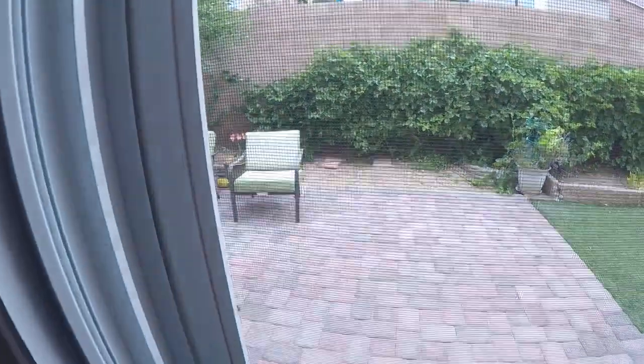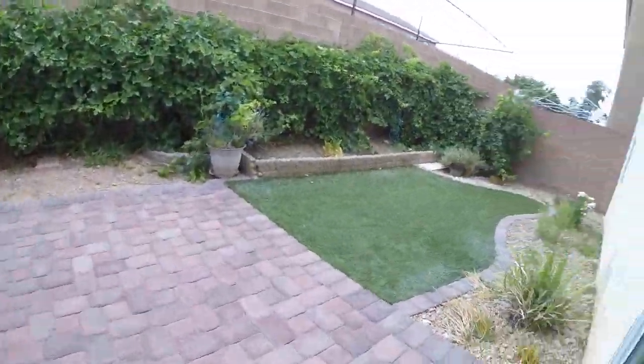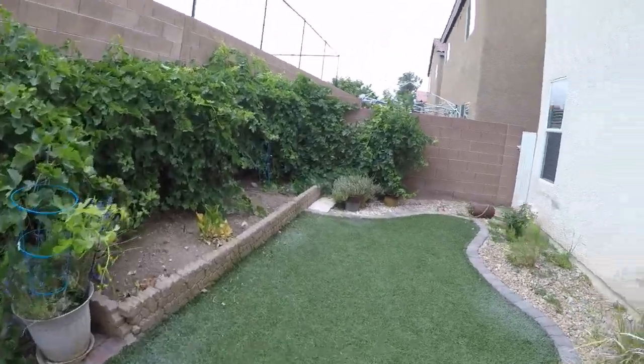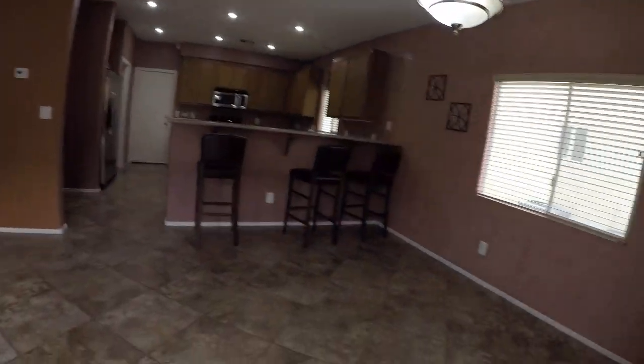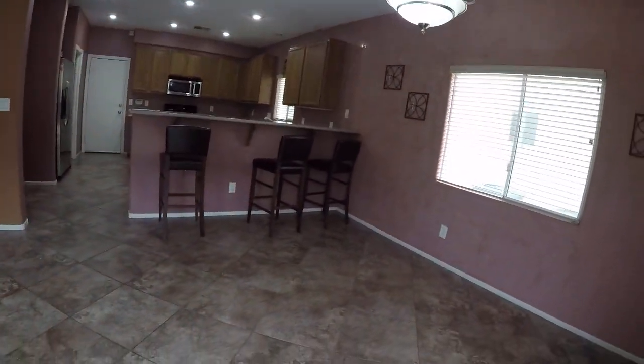This is great — we have pavers and fake grass. Property manager Jenny will like that. It makes the space usable and attractive with very minimal maintenance.